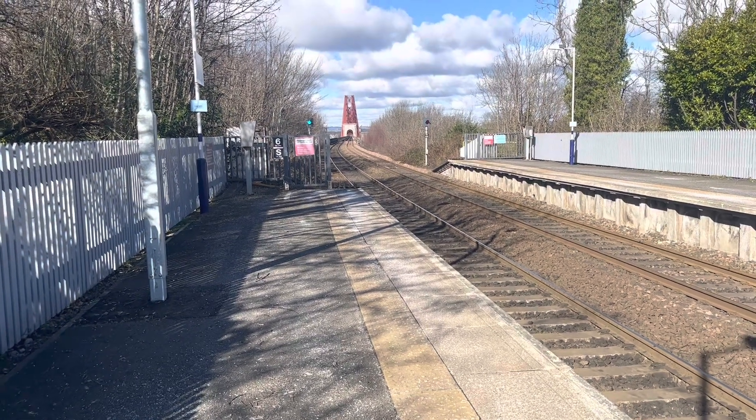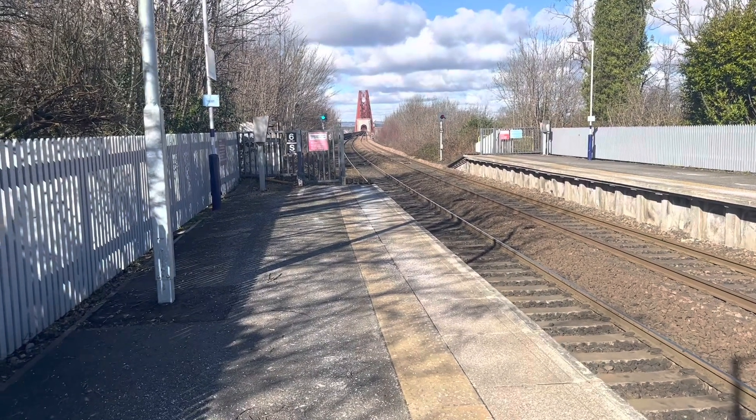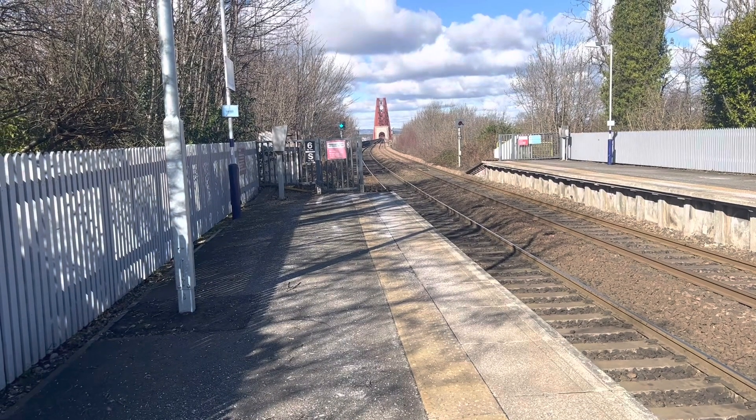I just wanted to come and show you guys that from the end of the station you can see pretty much all the way down it, which is really cool.